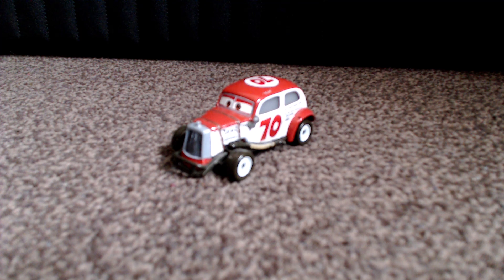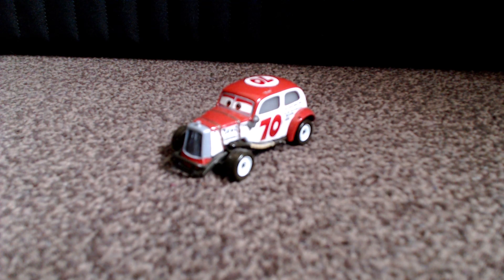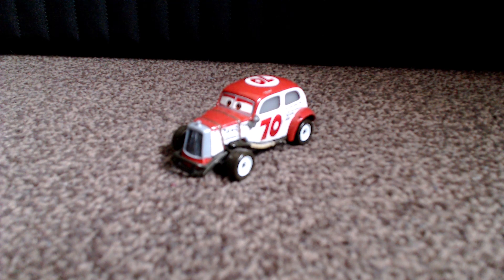Hello everyone, welcome to my review of Duke Coulters. Now Duke Coulters, also known simply as Duke, is a former Piston Cup race car that competed in the 1950s Piston Cup seasons.